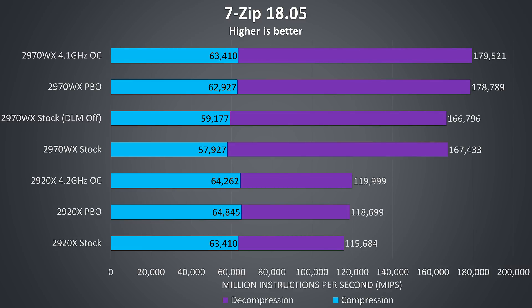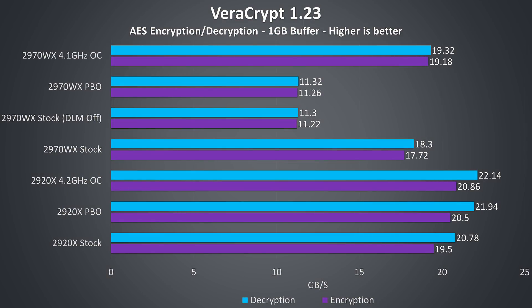7-Zip was used to test compression and decompression speeds. The 2920X was coming out ahead in all compression tests, where the overclocking result from the 2970WX only matches the stock 2920X. Decompression is another story though, with noticeable performance uplift from the 24 core chip — at stock performing around 44% better than the 2920X. Overclocking the 2970WX improves decompression by about 7%, while the 2920X improvement was around 3%. In Veracrypt AES encryption the 2970WX saw very similar results with DLM disabled, though with manual overclocking there was a noticeable improvement. The 2920X actually beats the 2970WX in all Veracrypt tests, showing more cores aren't really helping here.